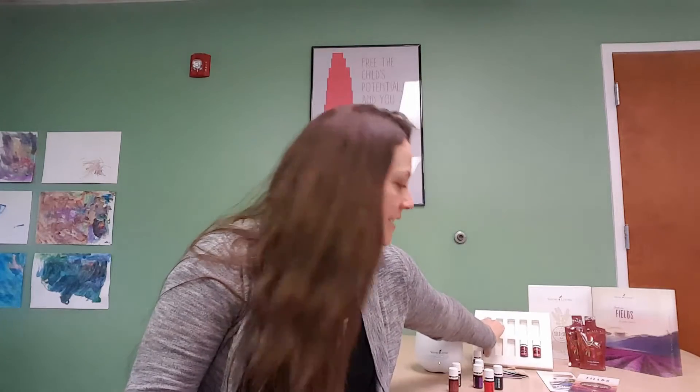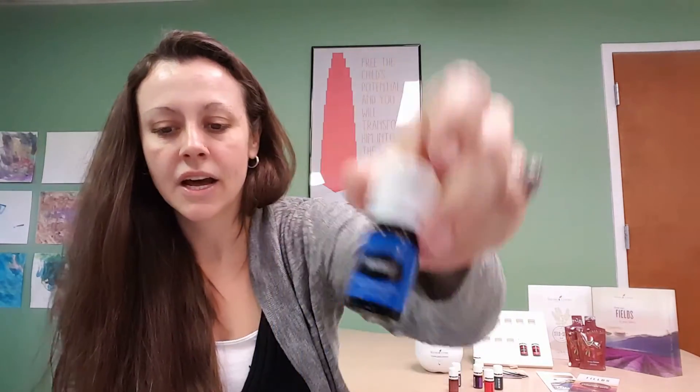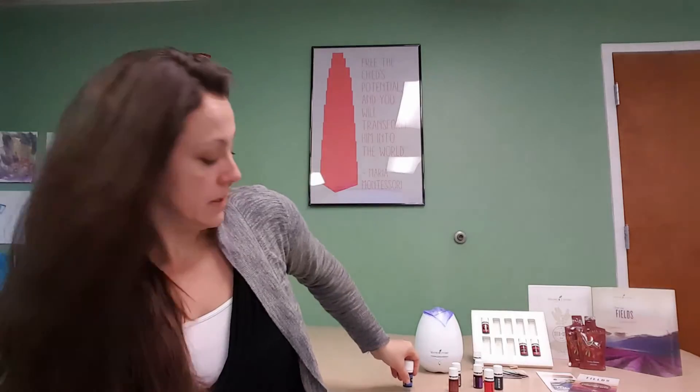Next we are going to talk about Panaway. Panaway has a stimulating aroma and is a popular original combination of wintergreen, helichrysum, clove, and peppermint essential oils. Some of the primary benefits: it's great to apply topically after exercise. It includes the naturally occurring compounds methyl salicylate, menthol, and eugenol, which are really supportive to your body.